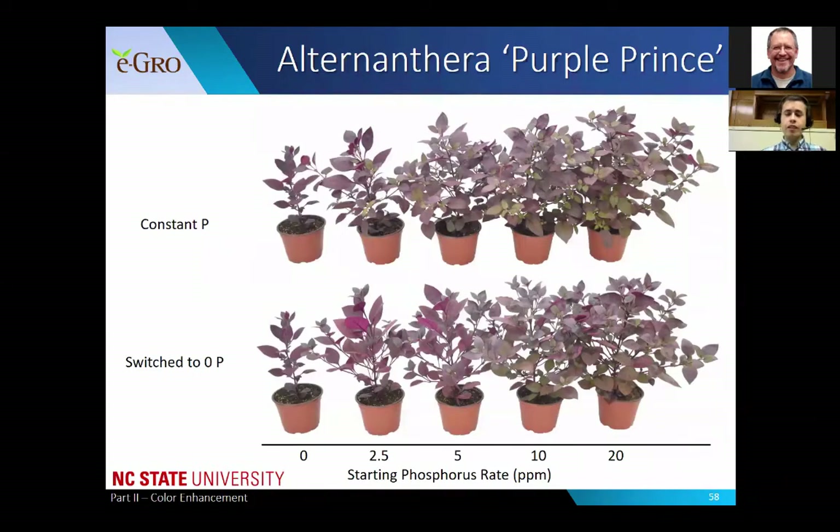The first cultivar we worked with was Purple Prince alternanthera. Plants in the top row were grown with constant phosphorus, while plants in the bottom row were grown with an initial rate of phosphorus then switched to 0 parts per million. Plants grown with 0 or 2.5 parts per million phosphorus were significantly stunted, but also much darker in coloration - we did see this increase in pigmentation. Plants grown with constant 20 parts per million were much more lush and exhibited more of those green pigments.